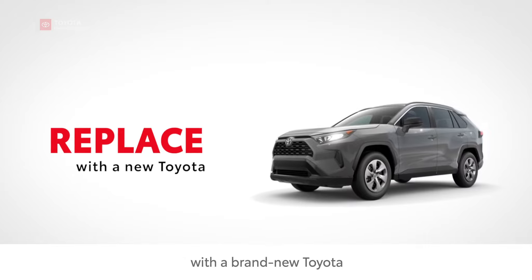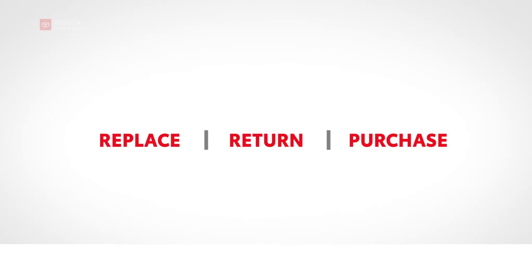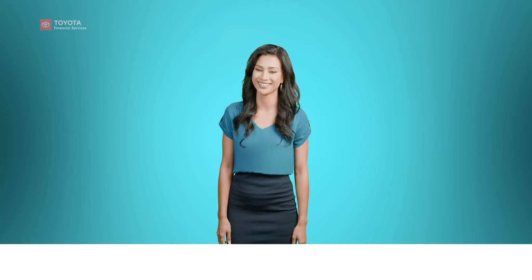Replace your current vehicle with a brand new Toyota. Return your Toyota. Purchase your current Toyota. Right, there's just three.